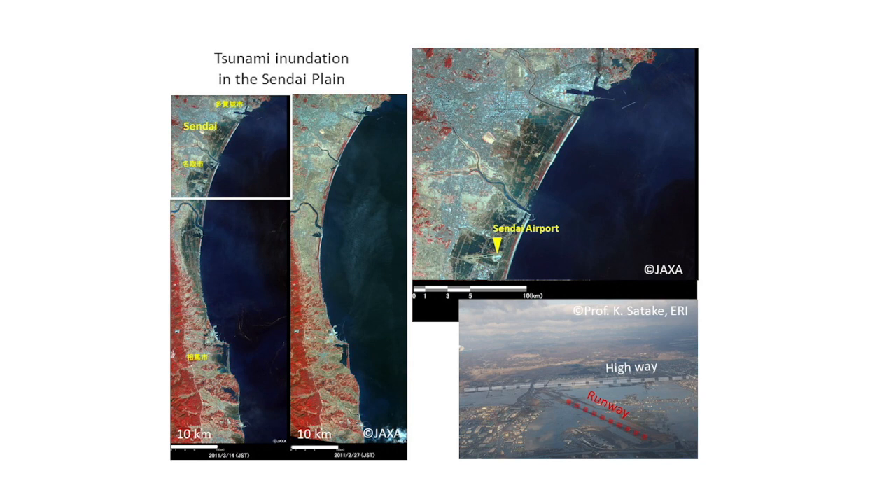Now I'm showing satellite images from space — two images, before and after the earthquake. Sendai City, one of the largest cities close to the epicenter, is located here. You can see a dark area — this is the tsunami inundation area. The distance from the coastline to the edge of the inundation area is almost four kilometers. Four kilometers — that's almost as far as an airport.